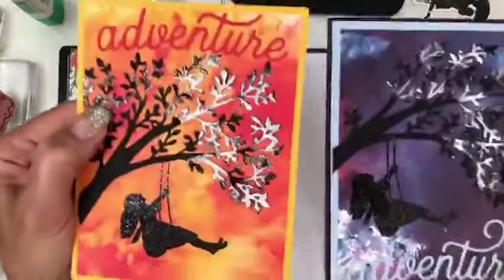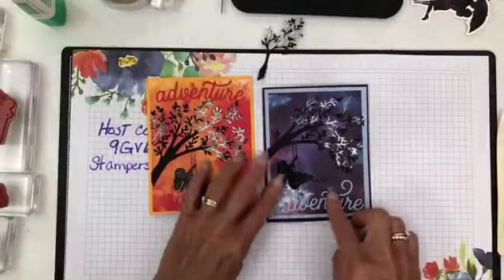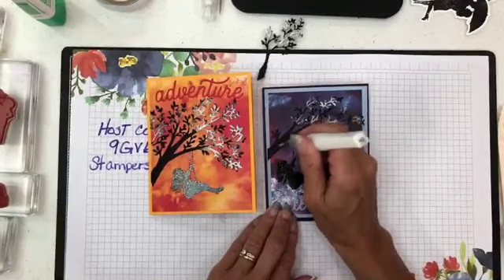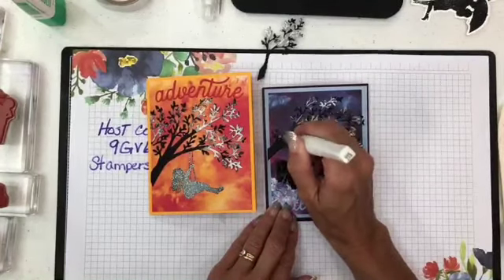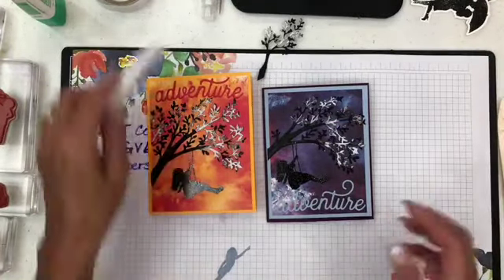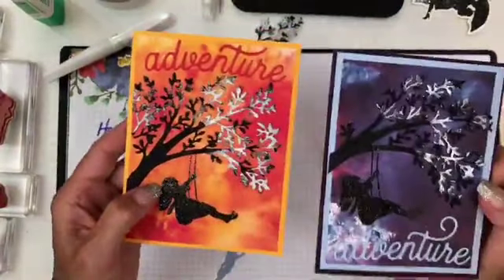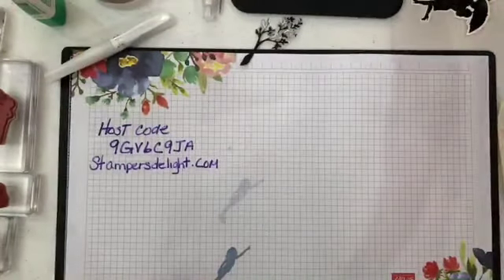If you wanted to, you could even add a little Wink of Stella. Let's try that — I just want to see how the Wink of Stella would tie in with the tree. Oh yeah, you could use Wink of Stella and just give the tree trunk a little bit of glitter. Maybe you don't want all that white shimmer. I'll bring it up close so you can see the tree trunk with the shimmer on it. So there are two cards in different colors.